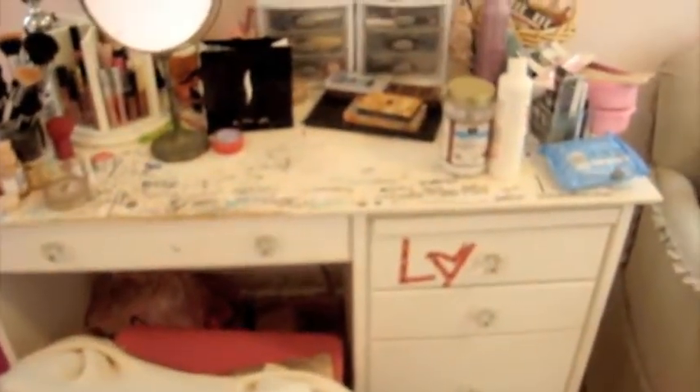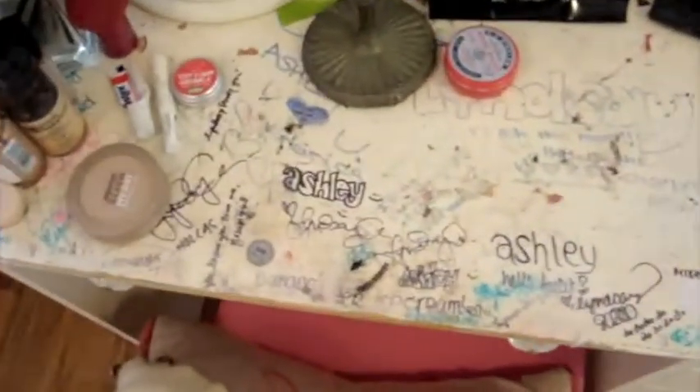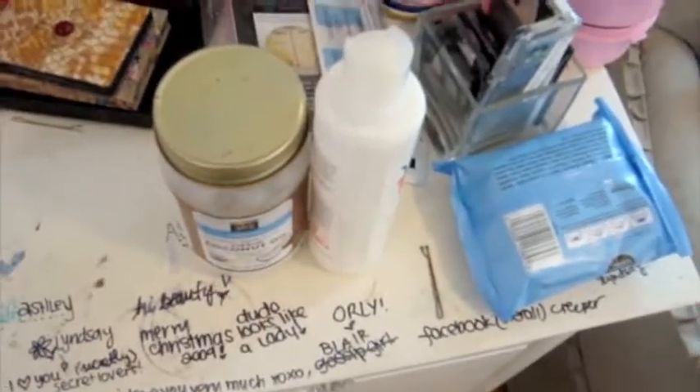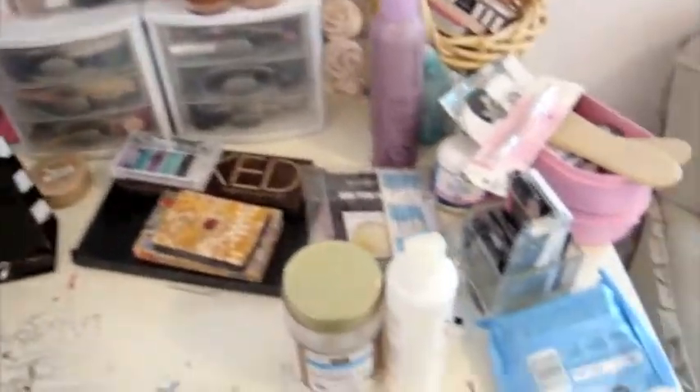Over here I have my really, really messy desk. I had people sign it when they came over, so I have like my name all over the place. That's not very cute, but I use it for all my makeup.